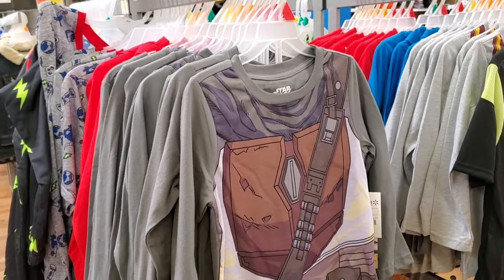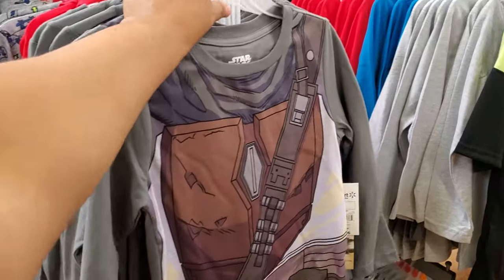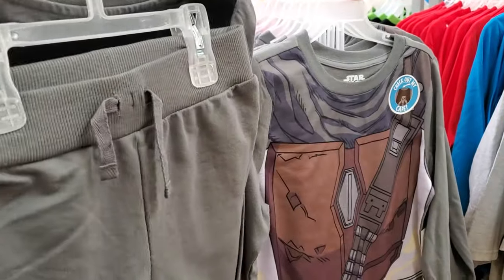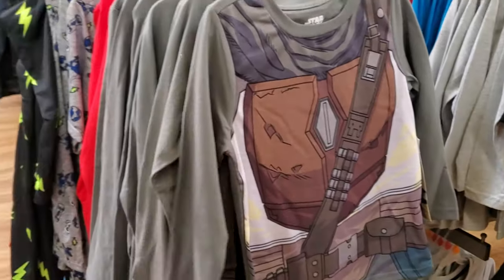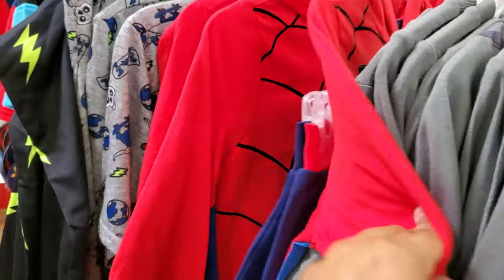$14.98. Got some Star Wars going on. You do get a top and bottom — it looks like sweatpants and a cape. So a cape comes with it. How cute! And they also have Spider-Man — same thing.